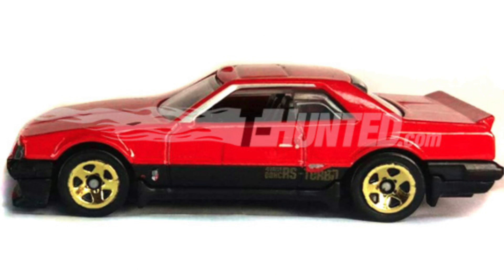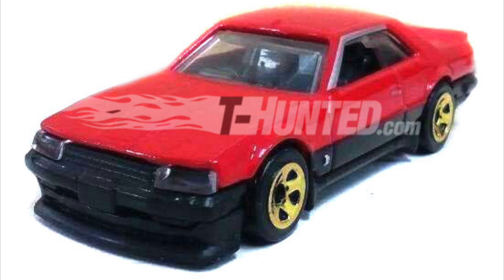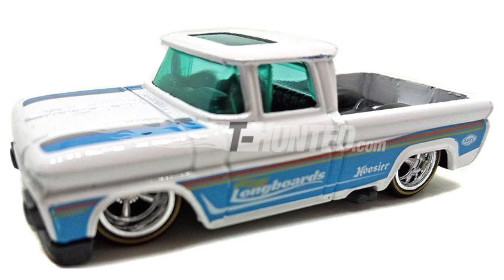We have some new images of the 1982 Nissan Skyline R30 — it's nice to see this one out of the box again as we just saw it in its brand new 2018 packaging. We also have a new photo of the regular version of the Datsun 620 pickup truck, as we just took a look at the Super Treasure Hunt version the other day.